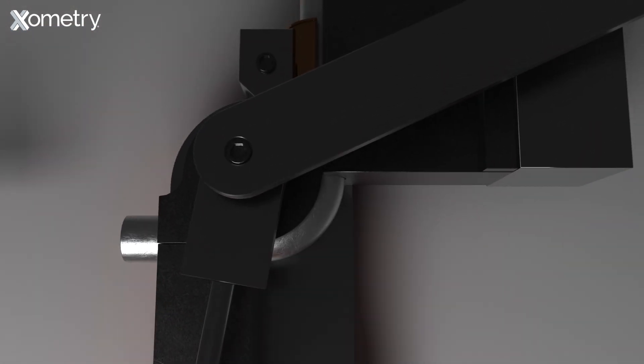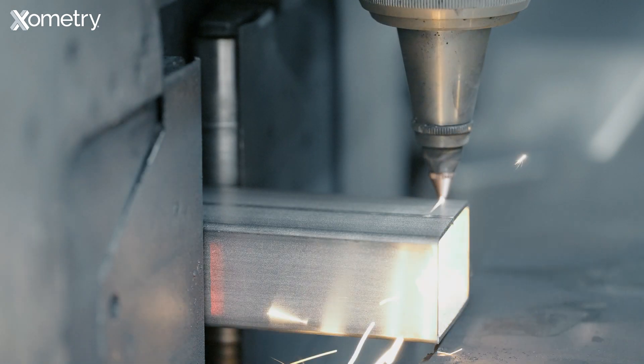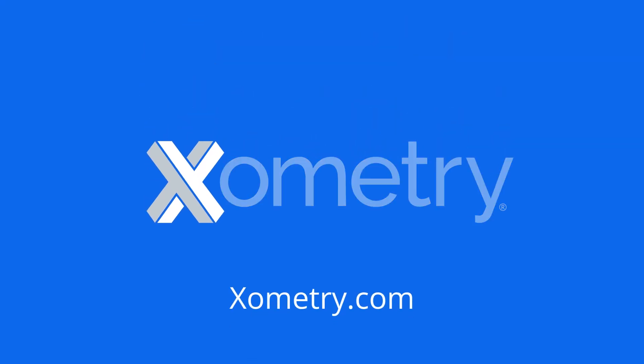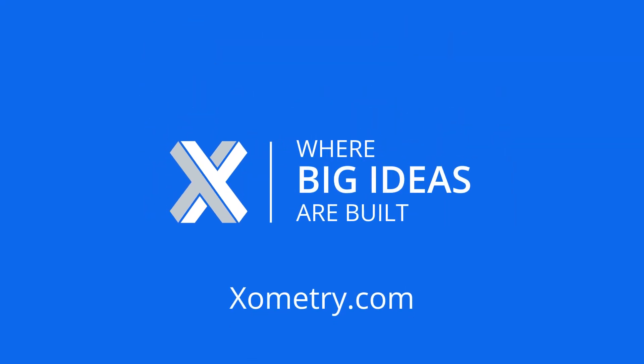Get instant pricing and lead times on your next tube cutting and bending project today at Xometry.com. Xometry, where big ideas are built.